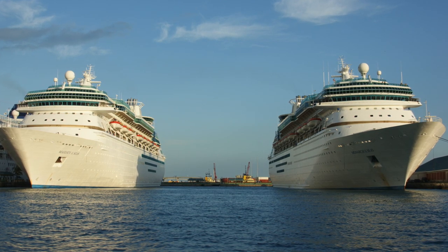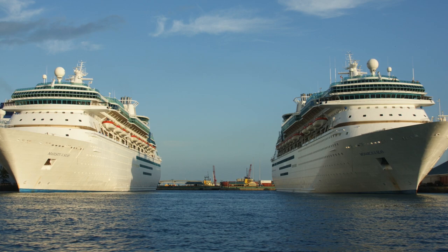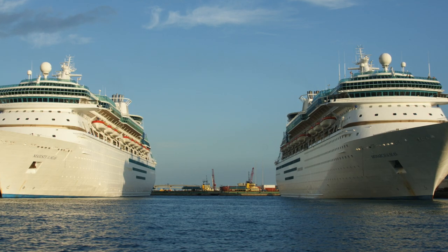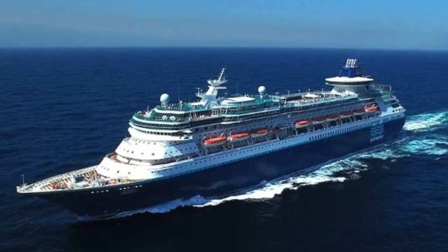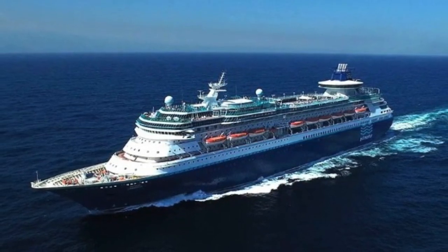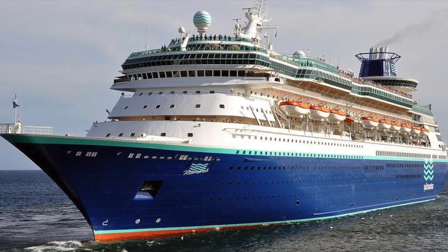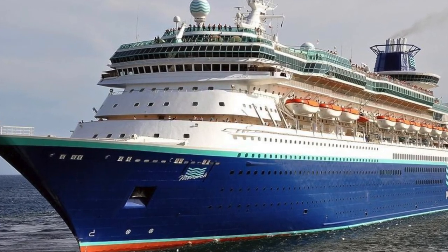Setting those incidents aside, in 2007 Monarch became the first major cruise ship to be captained by a woman, and she would remain the only female-captained ship until 2010. In 2013, Monarch was transferred to Pullmantur, where she would join her sister ship Sovereign. Fun fact: Monarch was the final ship ever to be acquired by Pullmantur. For the next six and a half years the ship would be one of Pullmantur's most popular vessels, until 2020 when COVID-19 brought the cruising world to a halt.